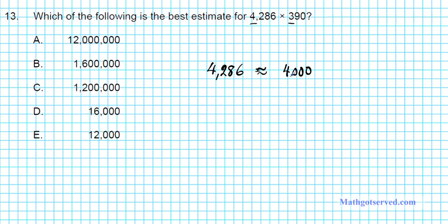If we round 390 to the hundreds place, it becomes 400, because 9 is 5 or greater, so you round up. So this product can be estimated by multiplying 4,000 by 400.